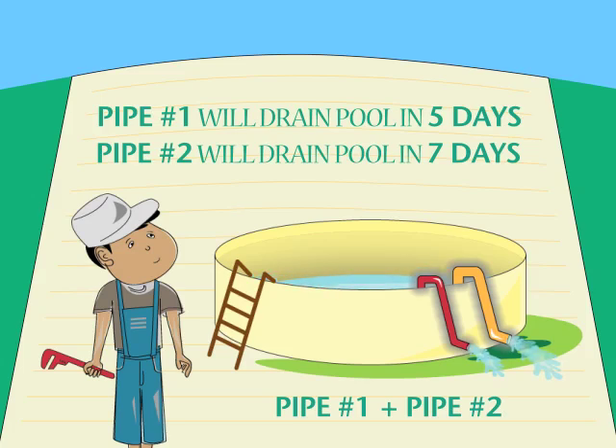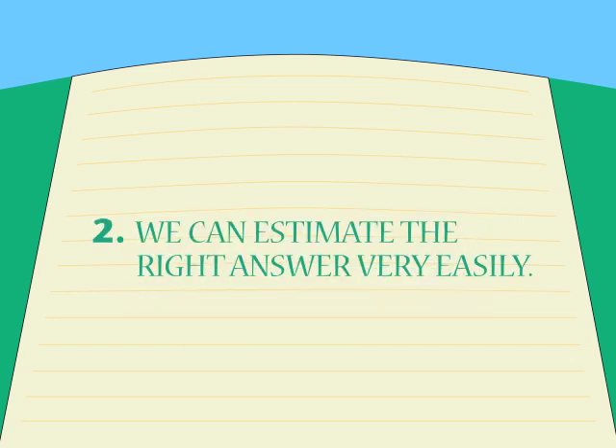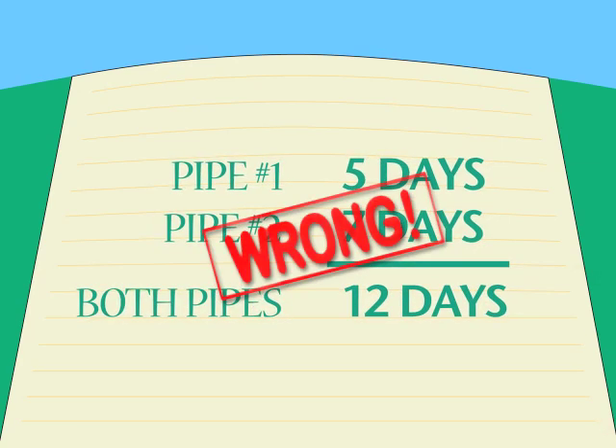It looks like it might be hard, but it isn't. In fact, I can show you three things that are very easy to do with this problem. First, we can do it wrong very easily. Second, we can estimate the right answer very easily. And third, we can find the right answer very easily. A wrong answer? That's very easy. Pipe one takes five days, pipe two takes seven days — both pipes? Twelve days? Wrong. We can't add them together because it's going to take less than seven days, and even less than five days, because we have two pipes working instead of one.